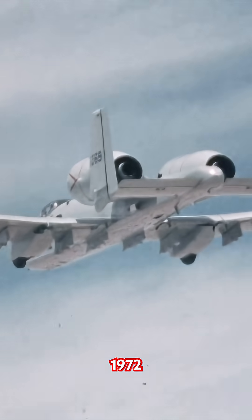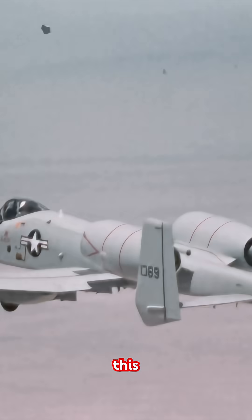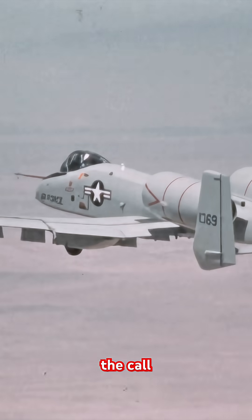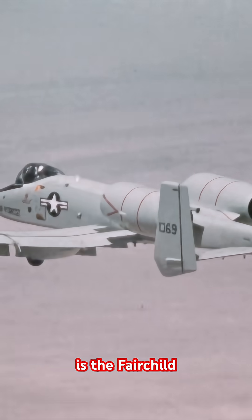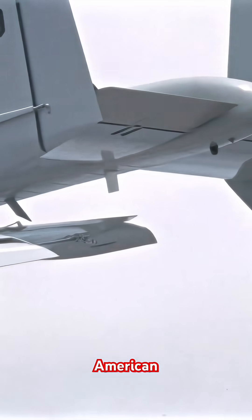So in 1972, out on the legendary proving grounds of Edwards, this machine answered the call. This is the Fairchild YA-10A Thunderbolt II, the prototype of an American icon.